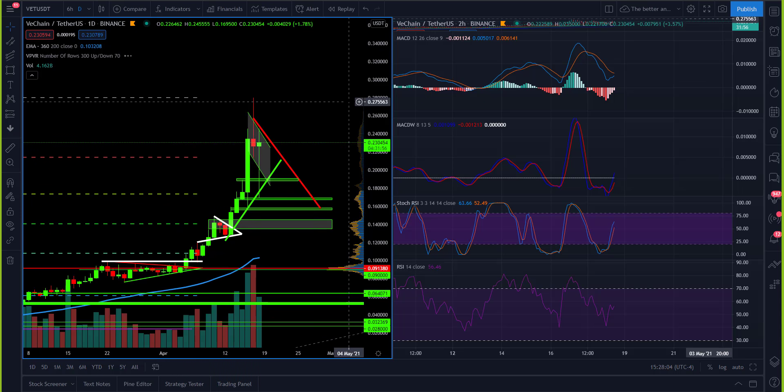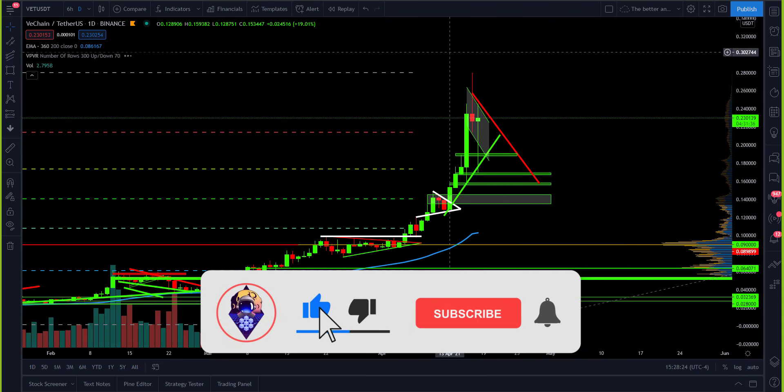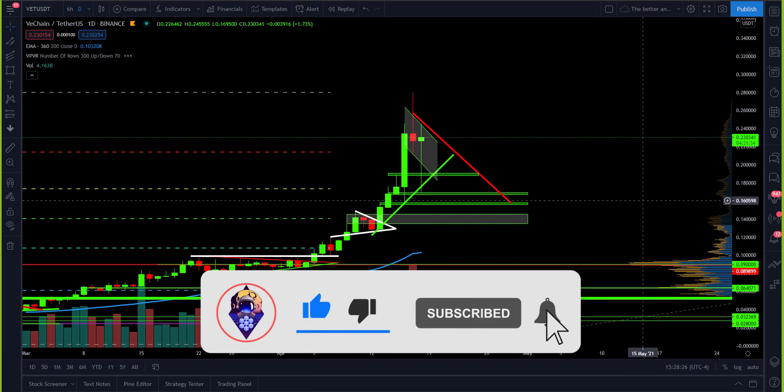Good day ladies and gentlemen, we are here to bring you an extremely important VeChain update. With this most recent flash crash, I thought it necessary to bring in a technical analysis expert straight from France to help break down what's going on with VeChain. His name is Messin — what's up man?